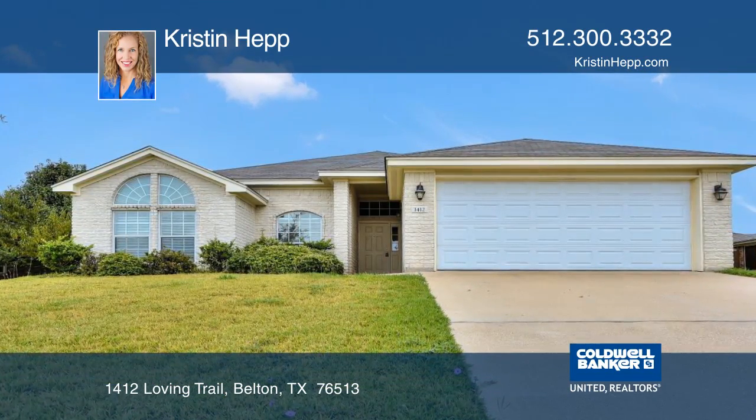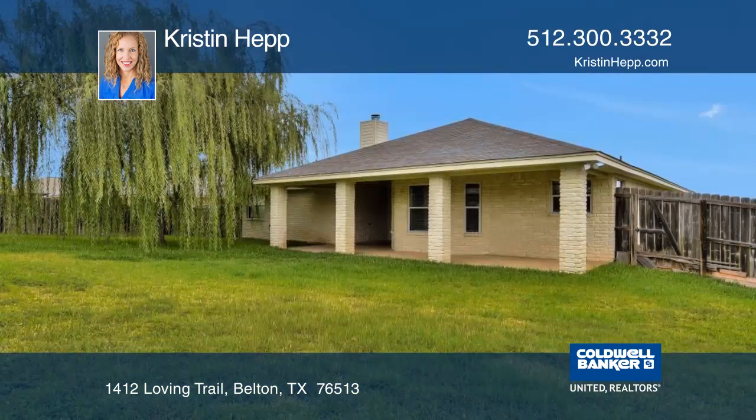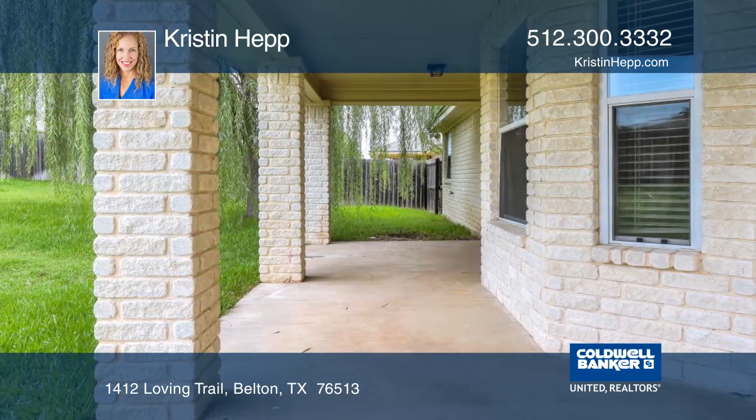This fantastic single-story, three-bedroom home with an office in Dawson Ranch has an open floor plan, which is great for entertaining. Outdoors, you'll enjoy a fully-fenced yard, a covered patio, and well-maintained landscape with a sprinkler system.